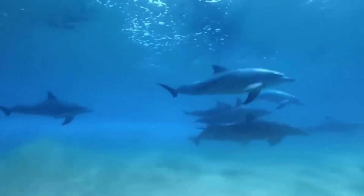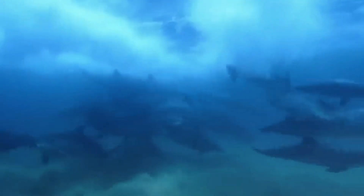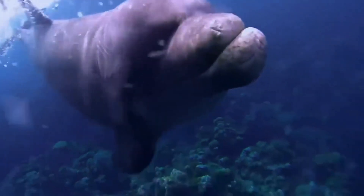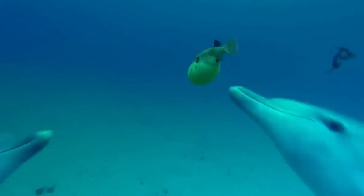Forget the graceful flips and playful clicks. Deep beneath the waves of the ancient past lurked something far more unhinged. These weren't your friendly neighborhood dolphins. Imagine razor-sharp teeth, hunting in bloodthirsty packs, and a taste for leviathans that would make even the fiercest shark blush.